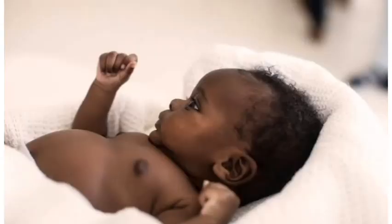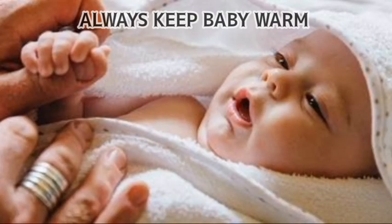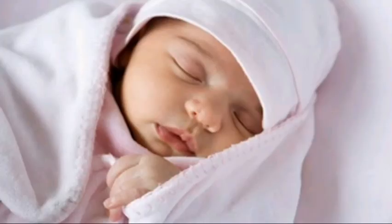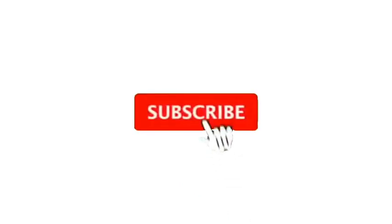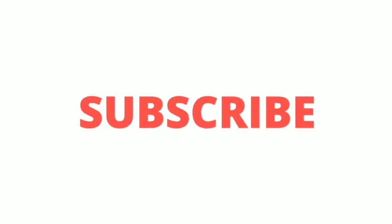One more tip: remember to keep the child warm and replace the compress regularly until the child calms down and the pain goes. I hope you find this video very helpful. Don't forget to like it, share my videos, click that subscribe button, become part of this family, and help this channel grow. Thank you so much, my favorite people — I look forward to seeing you in my next video!